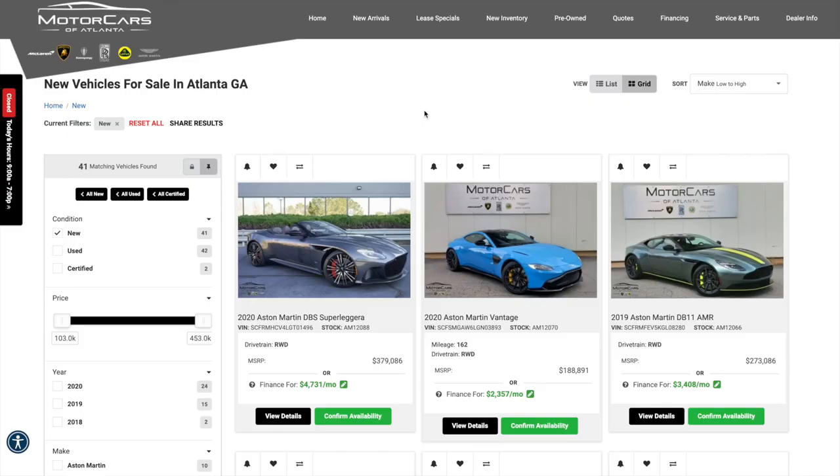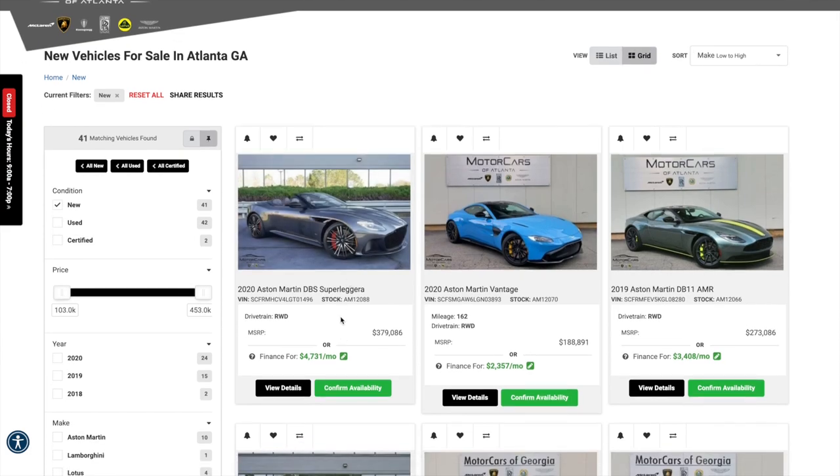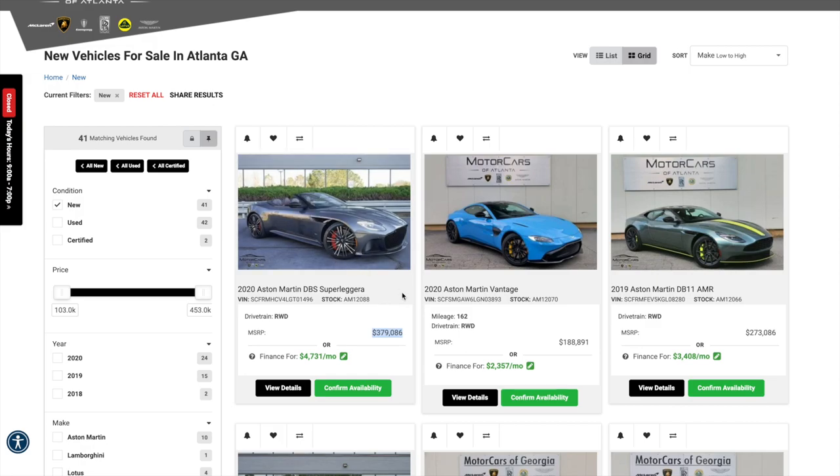I'm here on Motor Cars of Atlanta's website looking at their inventory. There's a beautiful Aston Martin DBS Superleggera Volante — these are quite expensive, coming new at over $300,000, closer to $400,000, but it looks absolutely cool. As a Michigan fan, I love the blue over the yellow brakes and the black rims of the new Aston Martin Vantage. The styling is growing on me, but I'm still not a huge fan — though it's still a cool car.